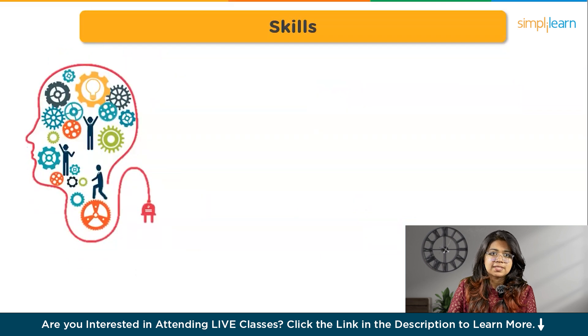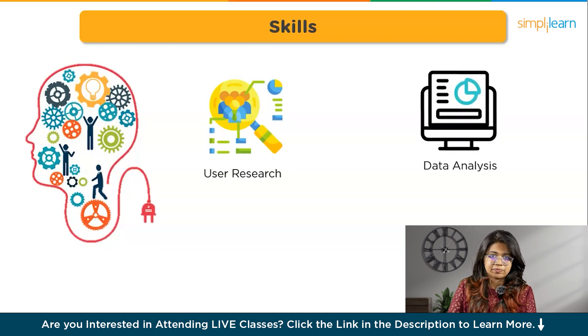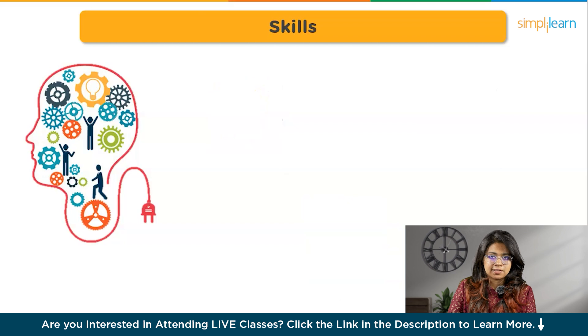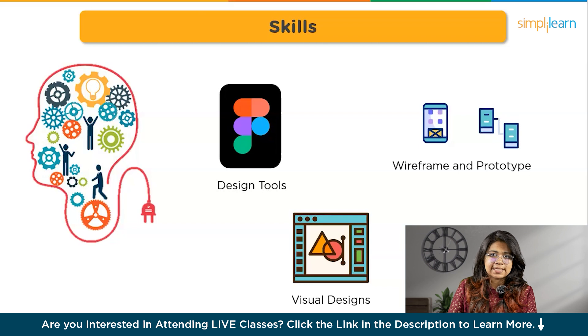Now let's move on to the must-have technical skills. You must know how and when to do user research — know what method to execute and document your research findings. You must learn to analyze data and provide solutions. Learn how to map user flows to explain the flow of the product. Learn design tools like Figma. Be familiar with wireframing and prototyping. Wireframes are simplified outlines of a design, focusing on structure and layout without incorporating visual design elements. Prototypes are interactive models that simulate user interactions, providing a hands-on experience to test usability and functionality before final implementation. Learn to properly implement visual designs like color, typography, contrast, etc.